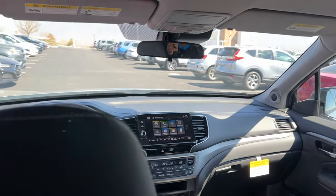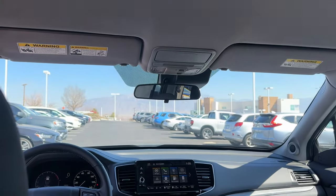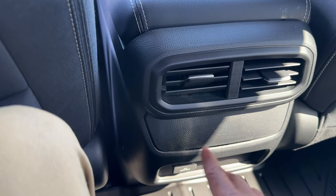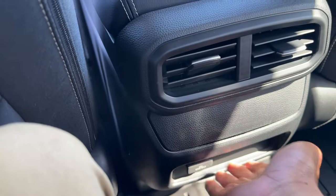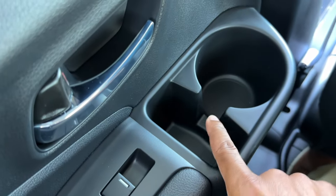You do have good headroom back here. The headliner is gray on the Sport. There's no moonroof — you have to get RTL and up to get a moonroof, which cuts into headspace. So if you want the most headspace, the Sport is the way to go. Behind the driver and passenger you have map pockets. There are air vents back here. No climate controls — you have to go to Black Edition to get controls in the back. You do have a power outlet back here, but no USB-C.